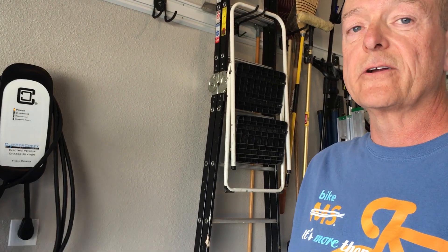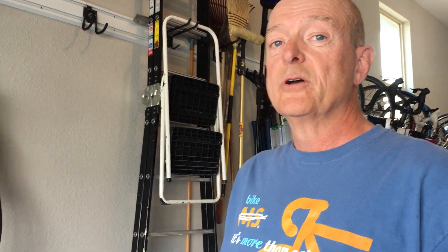It's a 32-amp charger. It's supposed to charge the Clarity in about two and a half hours. The 110 cord that comes with the car took about 12 hours to charge from a dead battery to a full charge. So we'll hope it works.